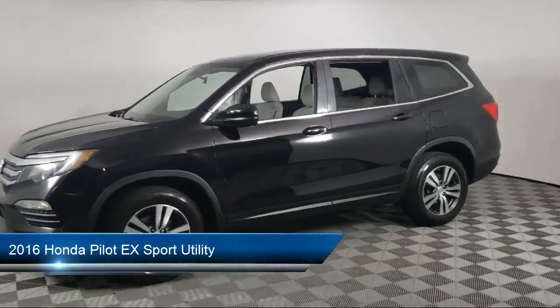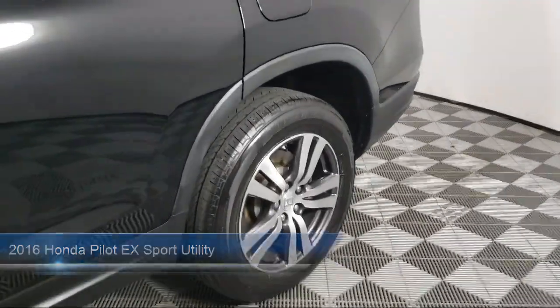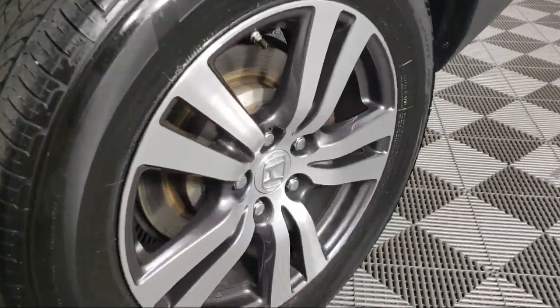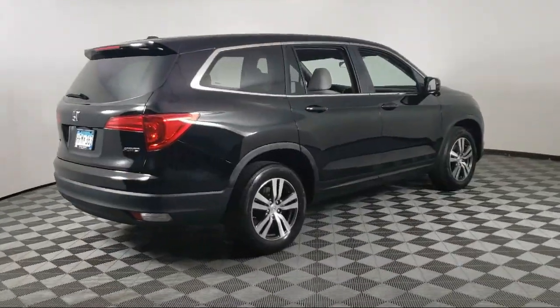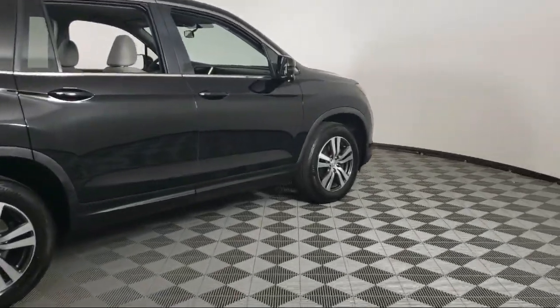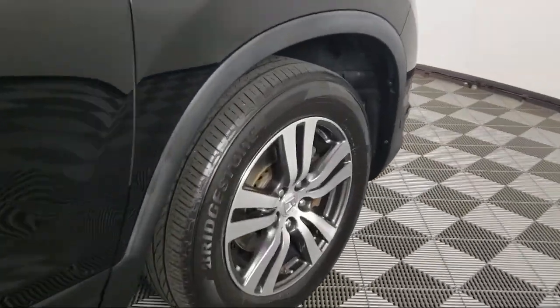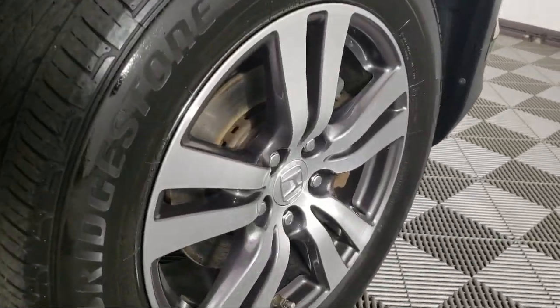It comes equipped with Sirius XM Satellite Radio, Keyless Entry, Heated Door Mirrors, Third Row Seating, AM-FM Audio System, Rear View Camera, Steering Wheel Controls, Alloy Wheels, Rear Spoiler, Speed Sensing Steering, and has less than 85,000 miles on the odometer.